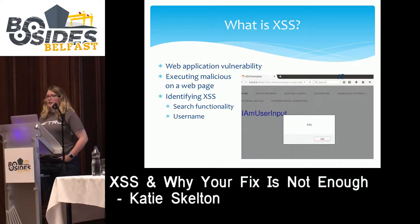Another place you might see user input reflection would be something like your username. For example, on Amazon, your first name is reflected when you sign in — it says something like 'welcome Katie' to me. These are all locations that an attacker will look for potential XSS and try to put in their own piece of code to run malicious JavaScript.